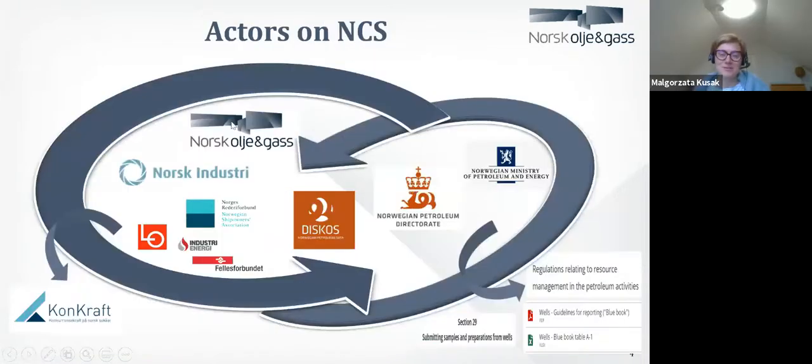Just to give you some background about the project. First of all, it's a joint industrial project on the Norwegian Continental Shelf. I need to tell you how the Norwegian Continental Shelf is organized. We have the Norwegian Petroleum Directorate, NPD, which is responsible directly to the Norwegian Ministry of Petroleum and Energy. They are responsible for all the regulations and rules on the Norwegian Continental Shelf, including regulation relating to resource management in petroleum activities.